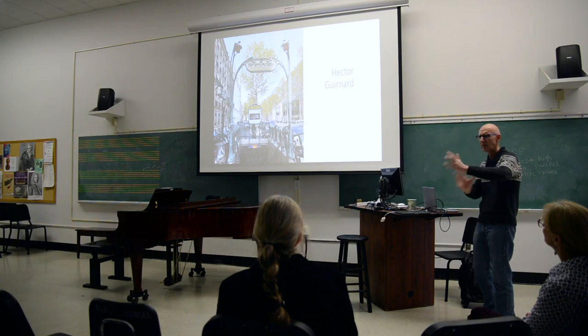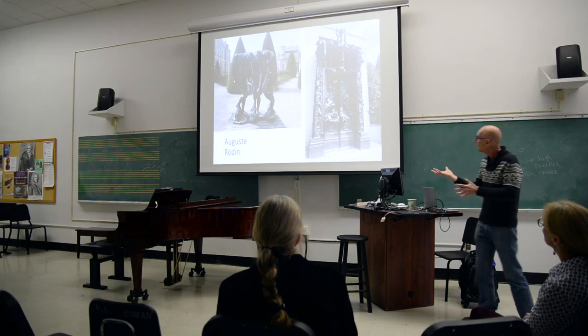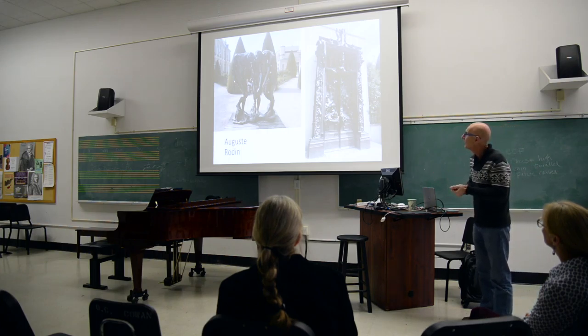Here's how the lines played with one another and where they originated. As I was going through and looking at all of these pieces and I'm in Paris, I had the opportunity to visit the Rodin Museum. While I was there, this was one of my favorite pieces of his.